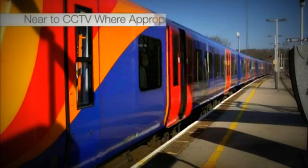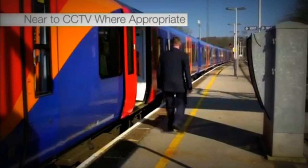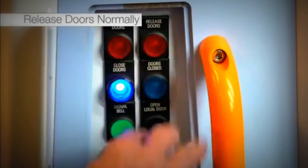At stations where all 12 carriages can be accommodated, release the doors normally, remembering to position yourself near two CCTV monitors where appropriate.